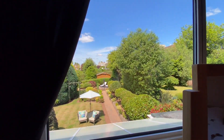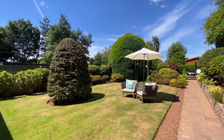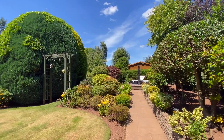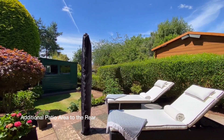The gardens are a wonderful feature of this property with a covered patio adjoining the house and a level westerly facing lawn. To the rear of the garden is an additional patio as well as a useful timber garden shed.